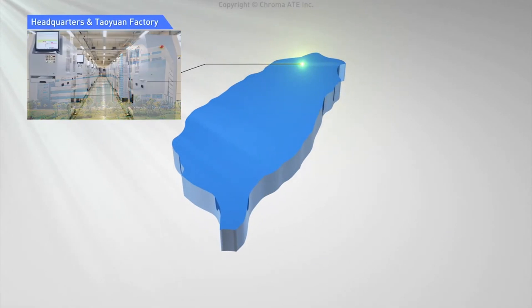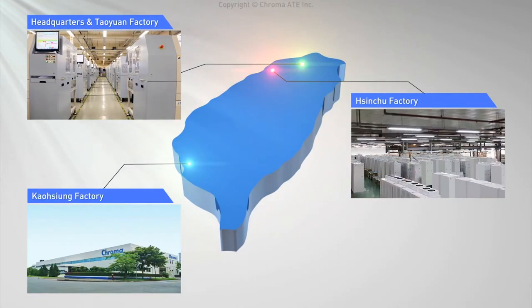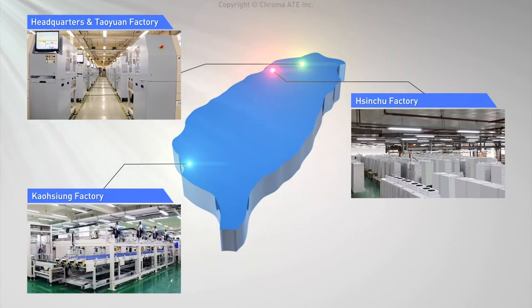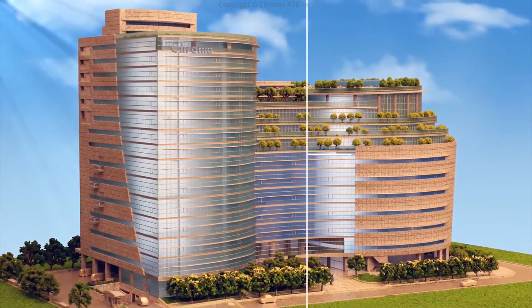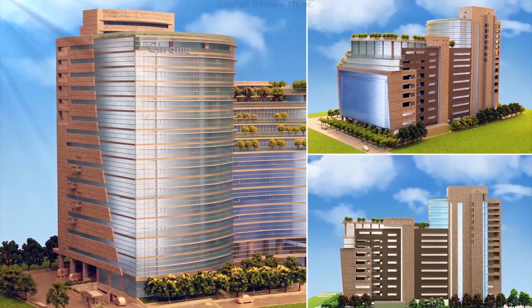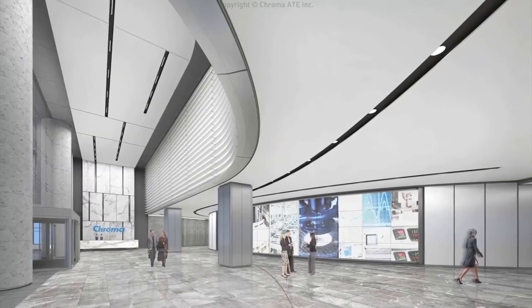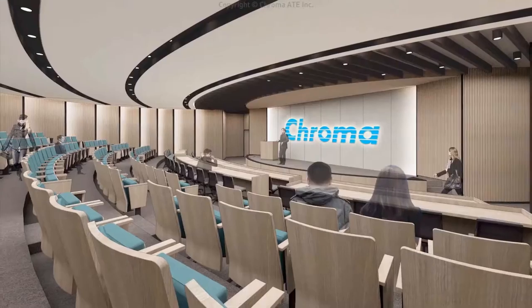The total manufacturing sites located in Taoyuan, Xinzhu, and Kaohsiung are over 70,000 square meters. Foreseeing the needs of future capacity, Chroma has started building a brand new headquarters since 2017, constructing a low carbon, highly intelligent green production base encompassing 100,000 square meters.